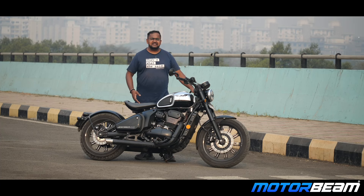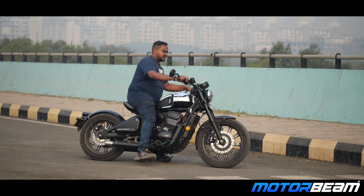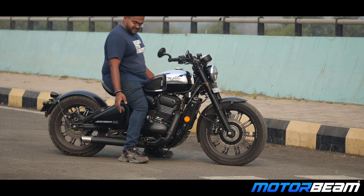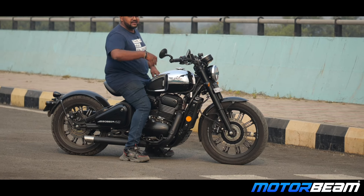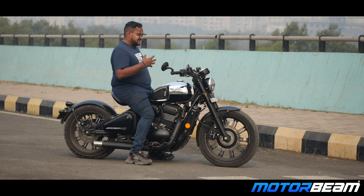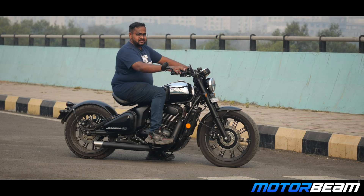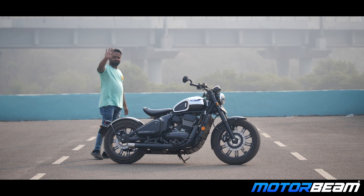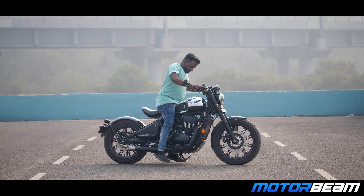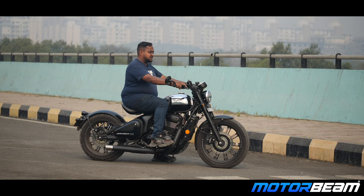The seat height of this motorcycle is exactly close to 740mm, making it very accessible. The moment I hop on this motorcycle, you can see that I am flat-footing and my knee is bending as well. My height is 5 feet 6 inches and for someone my size, this is very, very comfortable and very accessible. And if there is anyone shorter, like my DOP — he is just 5'3 and even he can sit on this motorcycle very comfortably.